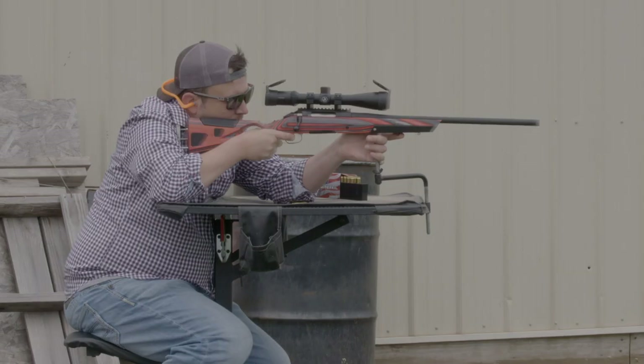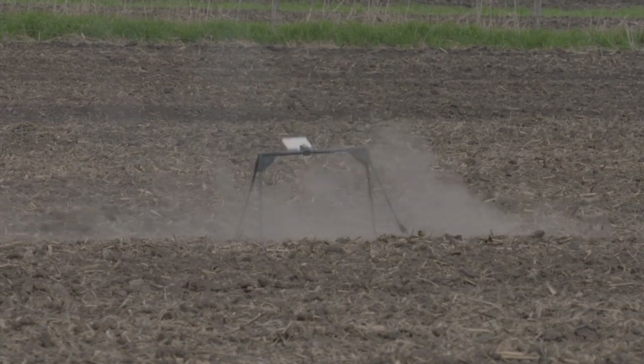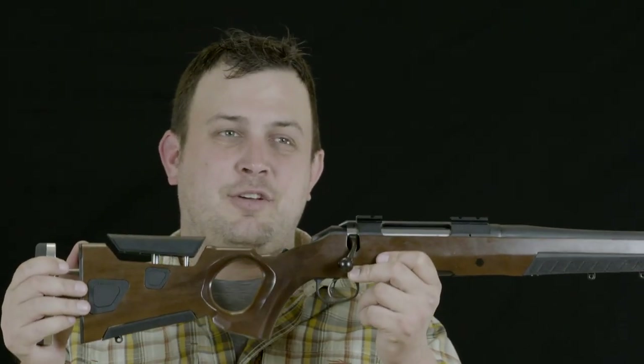They really hit a home run with this AT1 series of gun stock. Finally, there's a custom adjustable stock that's reliable, dependable, affordable, and optimized for your individual needs and adjustability.